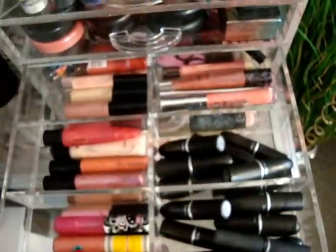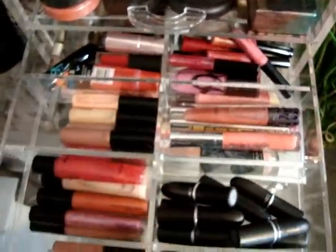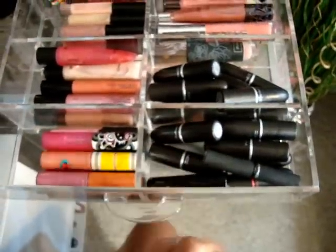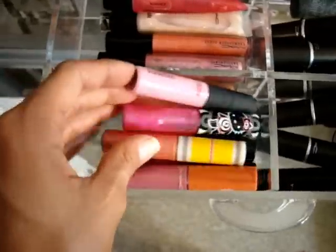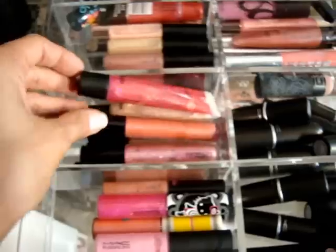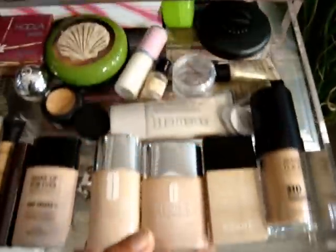This is my lip drawer, which has the eight-divider with eight compartments. I have lipstick in a couple of sections, lip gloss, and these are all the special limited-edition ones kept together. Then there are others I use more regularly and some random ones in the back.